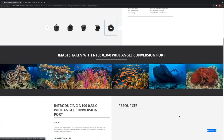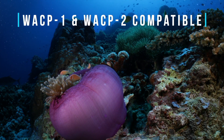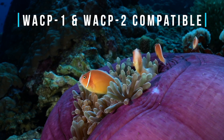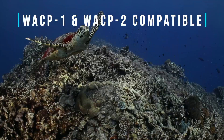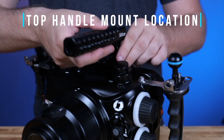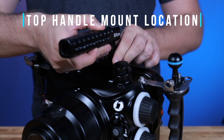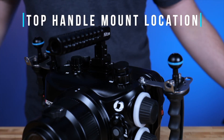Pairing the NA C70 with Nauticam's premium professional optics such as the WACP-1 and WACP-2 provides unparalleled image quality in all conditions. The NA C70 can also be extensively accessorized, thanks to 18 quarter-20 and 6 M5 mounting points for handles, external monitors, or mounting bolts.